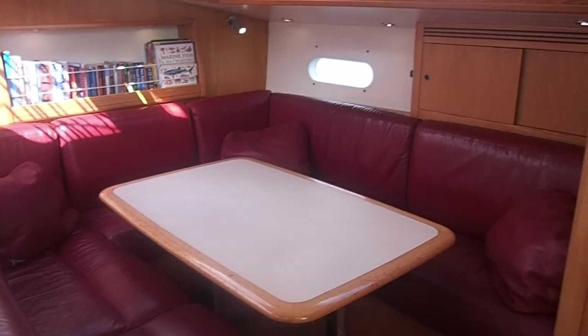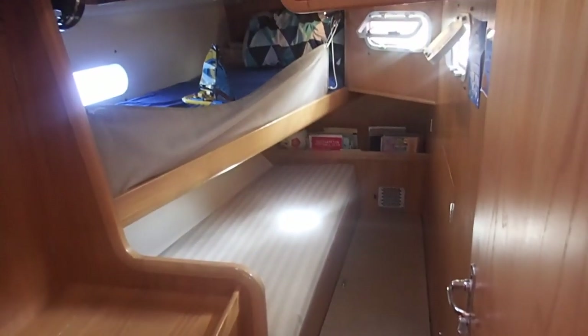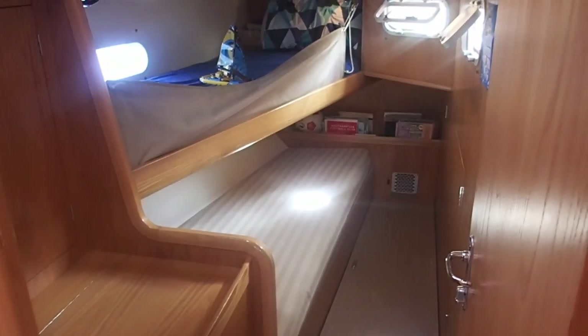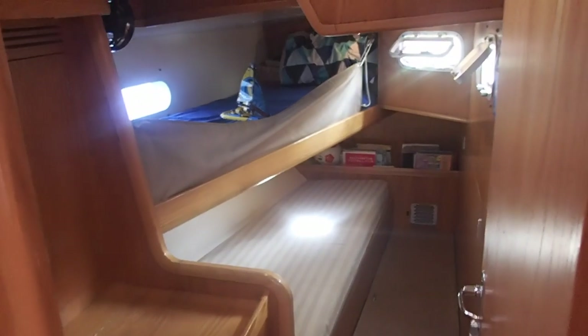Carrying on round, a couple of lockers up there. Then we come round to the aft heads — let's quickly show you that. Again plenty of light. And then round into the starboard aft cabin — two bunks in there, and the bottom one can convert into a double bunk for sleeping. Those bunks have both got leecloths as you can see.